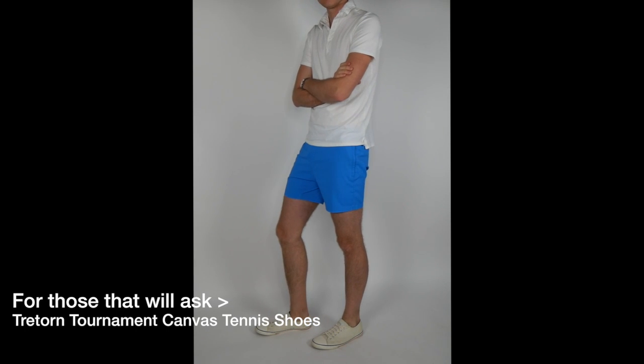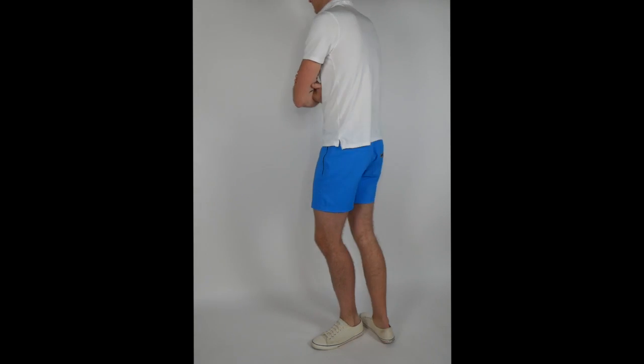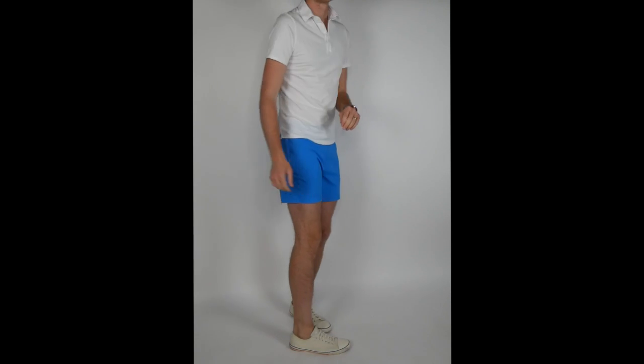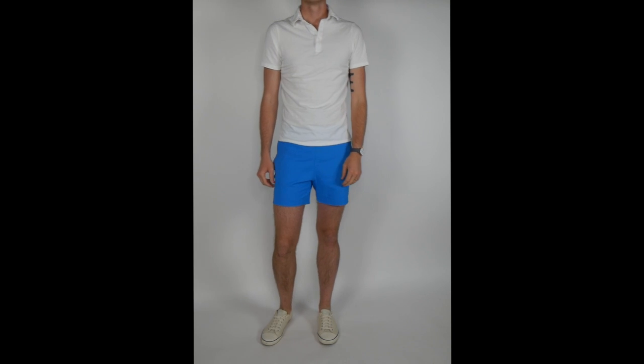I actually started wearing these around the house. If I knew I was going to the pool later in the day, I'd just wear these as shorts because they are so comfortable. I don't wear any underwear underneath — I know Mack Weldon makes amphibious underwear and I see other guys wearing regular Calvin Kleins — but going without keeps these nice and lightweight and form-fitting.